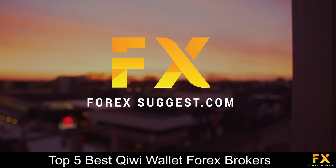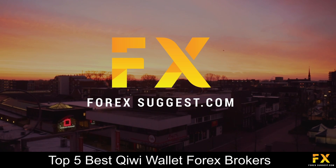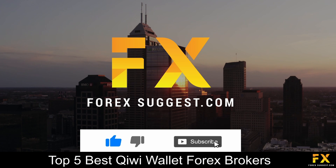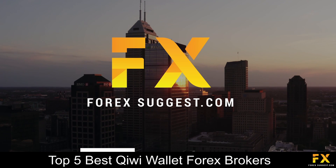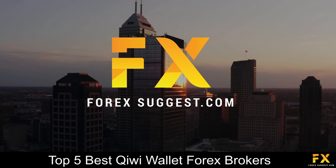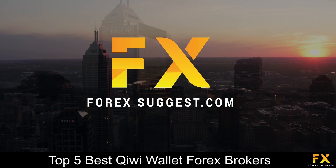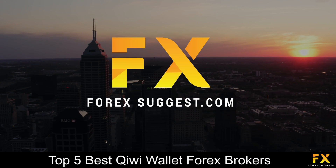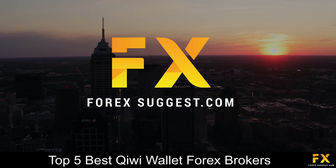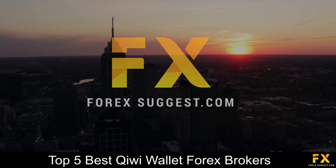And those are some of the top 5 best Kiwi Wallet Forex brokers on our list. Be sure to subscribe to our channel and leave a like if you enjoyed this video. Leave us a comment on what you would like to see next and let us know which online broker is your personal favorite. Click the link in the description to open an account. Thanks for watching and as always, good luck with your trading activities.